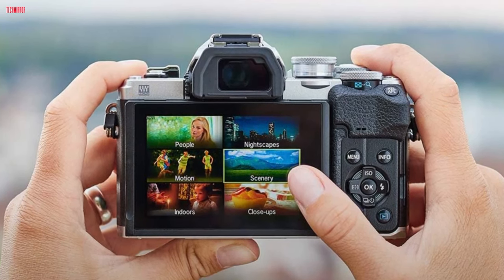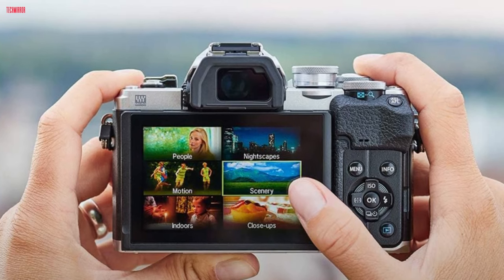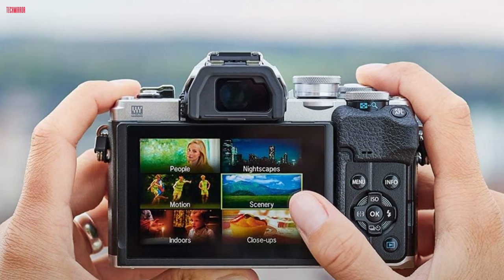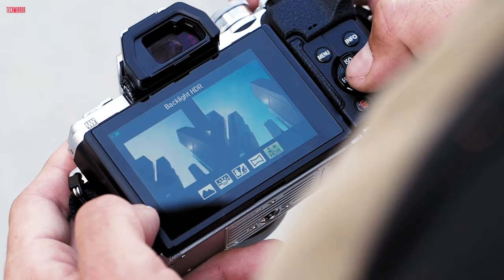Built-in Wi-Fi and Bluetooth enable seamless connectivity for image sharing and remote control via smartphone. The camera's live composite, live bulb, and live time shooting modes, along with various art filters, enhance creativity. Overall, the Olympus OM-D E-M10 Mark IV offers a comprehensive imaging solution for both enthusiasts and professionals.